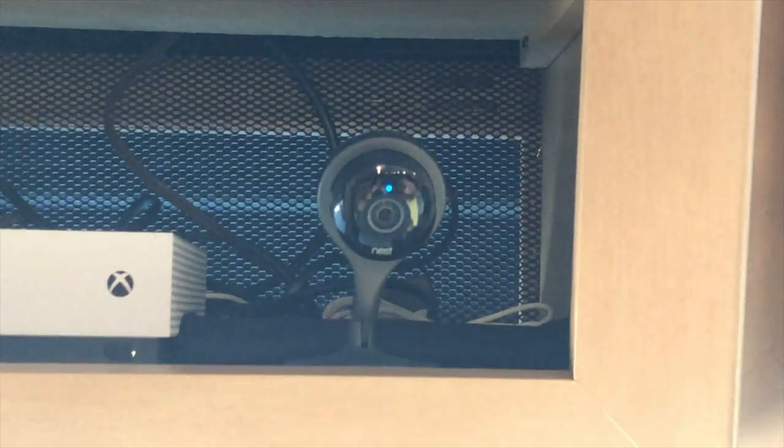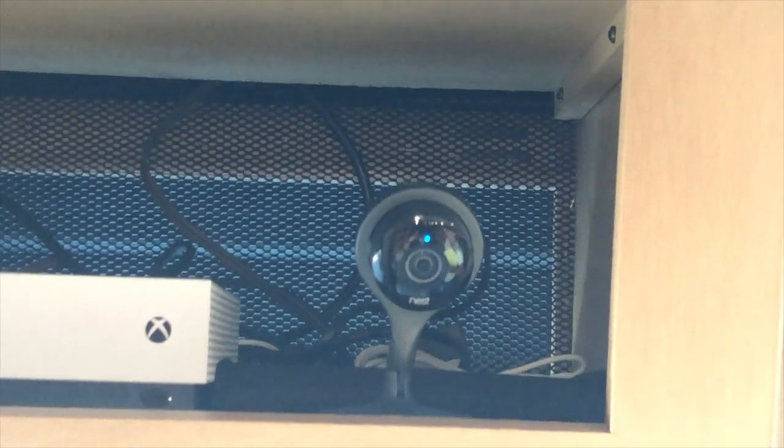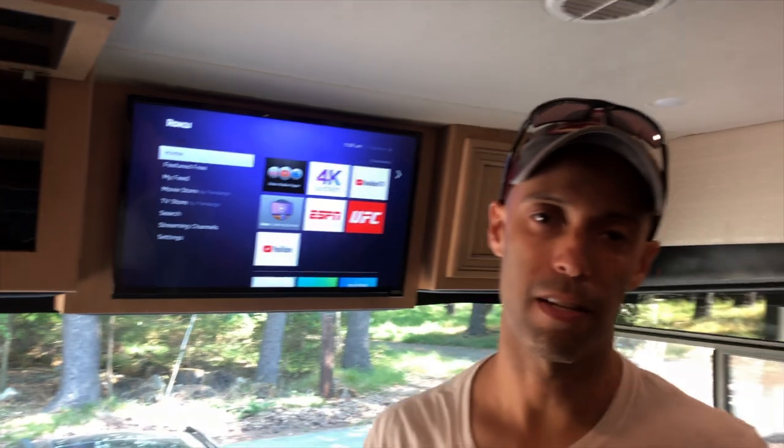Number three: Nest Cam. This is your classic home Nest Cam — a child could set these up, they're that easy. You take it out of the box, download the Nest app on your smartphone, scan the barcode on the back, connect to your internet connection, name it, and your camera is working — you can monitor it from your smartphone. We have one on the rig that captures essentially the whole interior.